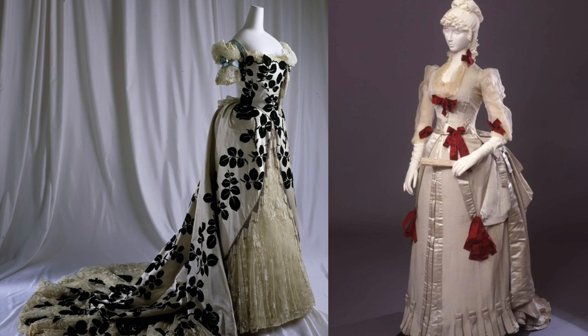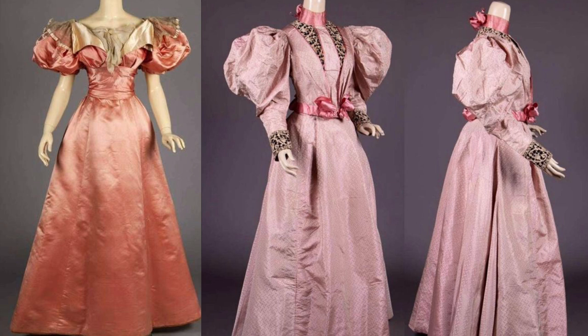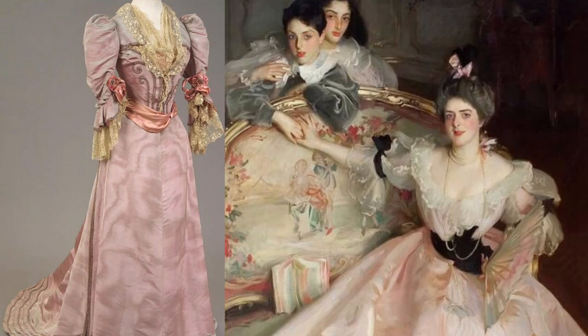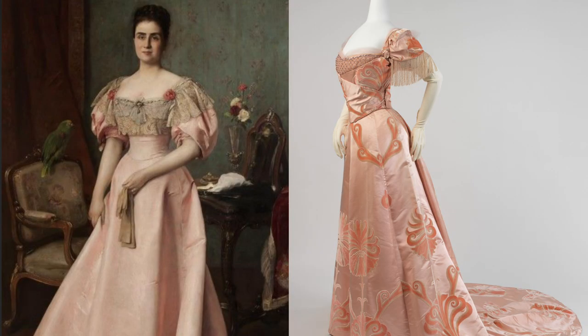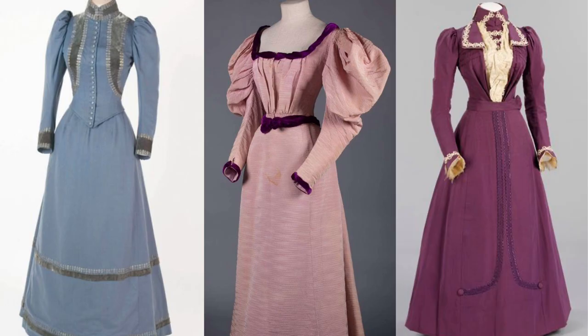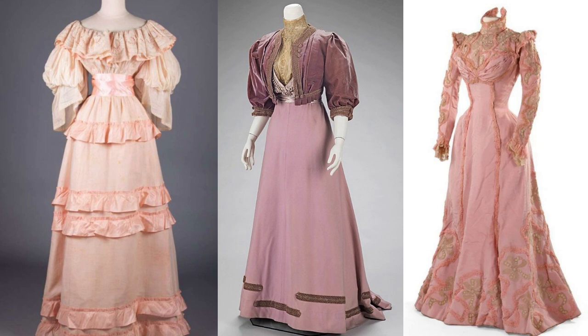By the 1890s, the protruding bustle began to quickly disappear, and instead there was an emphasis on the sleeves. The puffy sleeves grew in size until 1895, and afterwards quickly descended. The skirts were also fuller in shape, which were A-line in effect. The popular silhouette of the day featured a very small waist, which was pretty much at its natural position. At the beginning of the decade, we see the large sleeves, and then as time goes on, they quickly decline, while the skirt is seen a little slimmer at the beginning and quickly expands throughout the decade. Angular sleeves were also very popular, either at the beginning of the decade or at the end when the large puff was very decreased.